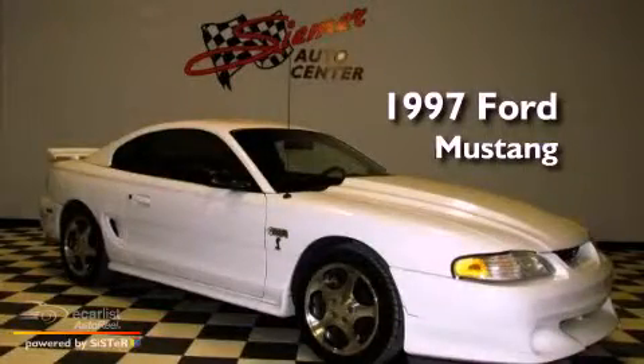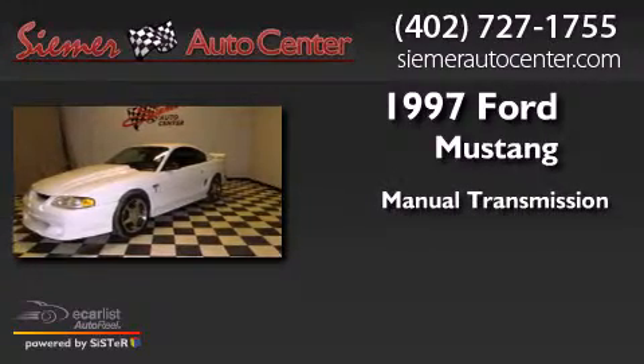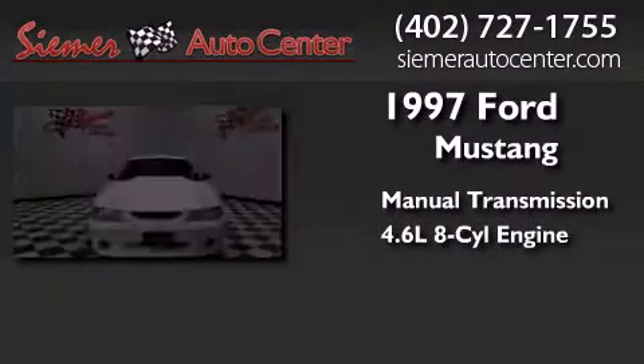This is a 1997 Ford Mustang. This car has a manual transmission and a 4.6-liter V8.